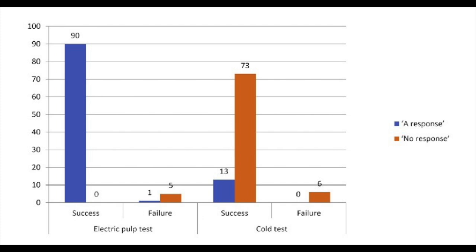Six of them were classified as failure. Of these failed cases, 5 did not respond to EPT, and none of them responded to cold test.